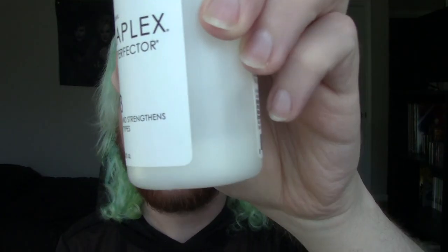For the Olaplex Number Three, you use it at most twice a week. I usually use it once a week or once every other week. You wet your hair, put it in, and let it sit for at least 10 minutes — I usually let it go about an hour with a shower cap in the tub, then shampoo and condition it out. I only have a small amount left. The original size is 3.3 fluid ounces for $30; the big bottle is about 8.5 ounces for $60, which is more than double the product for double the price.